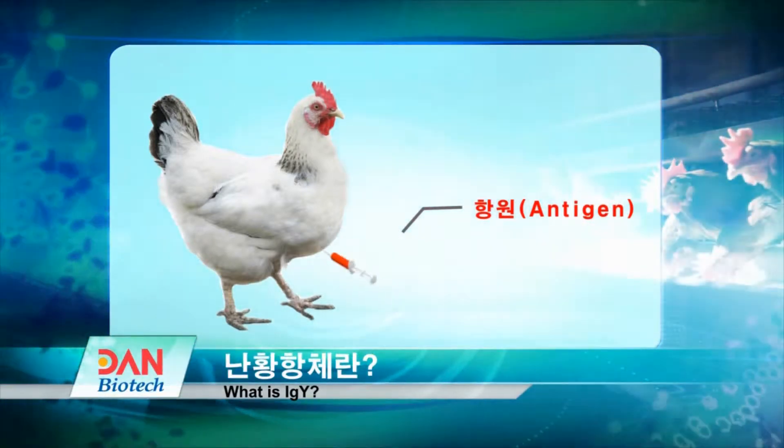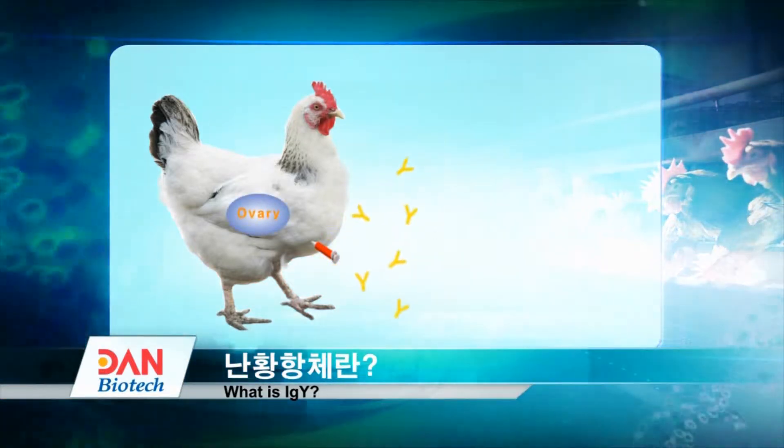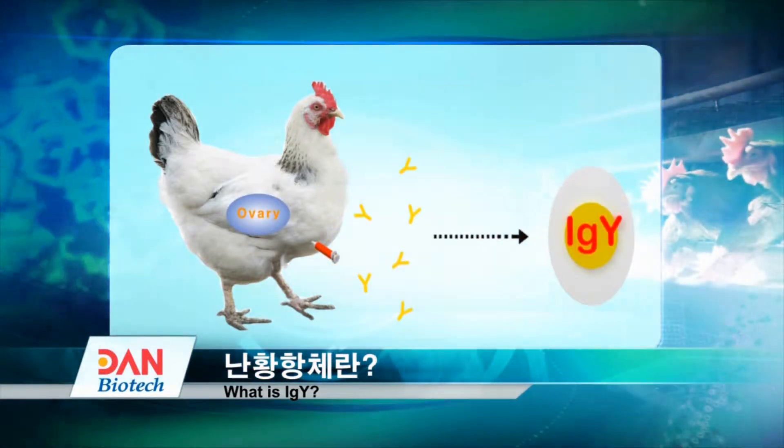IGY are yolk antibodies which are produced through their reaction against pathogens, such as bacteria and viruses, that have invaded from the outside.